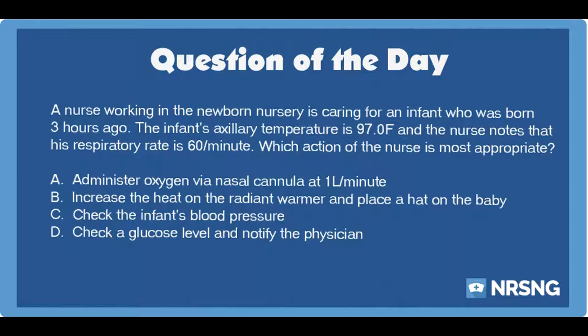The correct answer is B: Increase the heat on the radiant warmer and place a hat on the baby. The infant in the above situation is demonstrating signs of hypothermia as manifested by the decreased temperature and increased respiratory rate. The nurse should increase the patient's temperature by placing the baby in a radiant warmer and putting a hat on the head, which is otherwise the main source of heat loss.